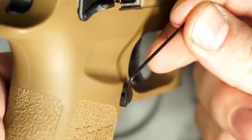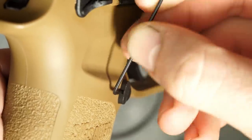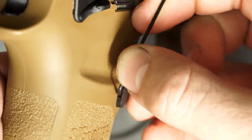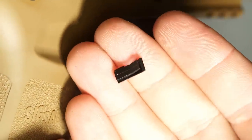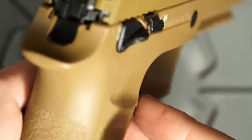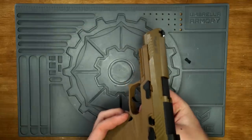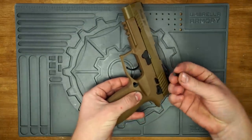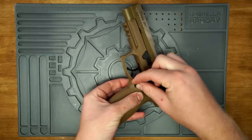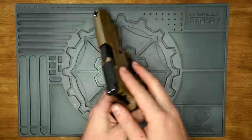If you want to move the magazine catch from one side to the other, you'll need a small tool like a hex key, punch, or dental pick. Depress the button, locate the small opening on the other side, push the tool into the slot and remove the locking piece. The catch can now be removed from the opposite side. Installation is as easy as putting the button in from the other side and sliding in the locking piece until it clicks into place. And just like that, the SIG M17 is set up for left-handed operation.